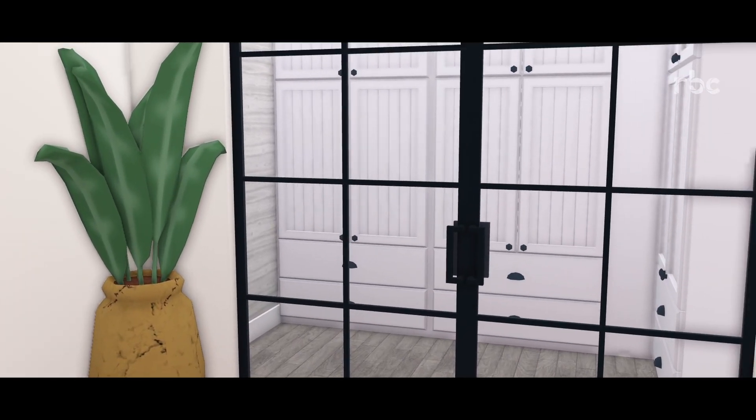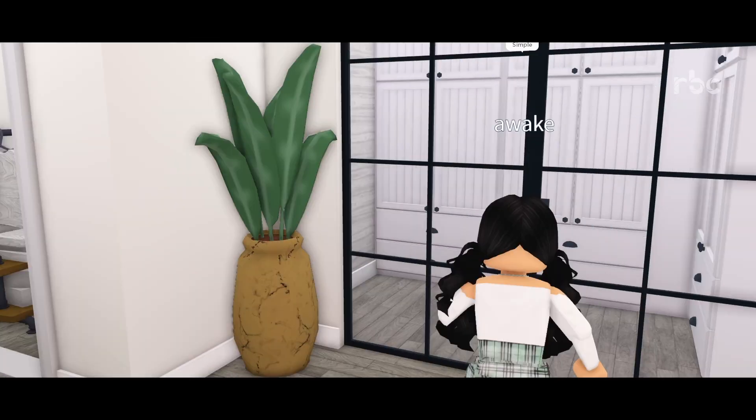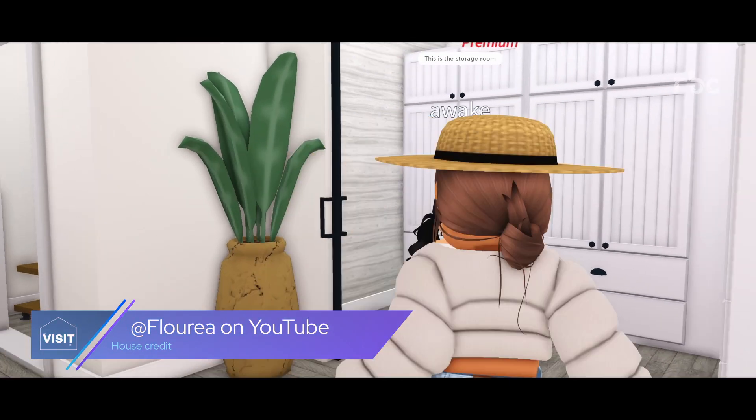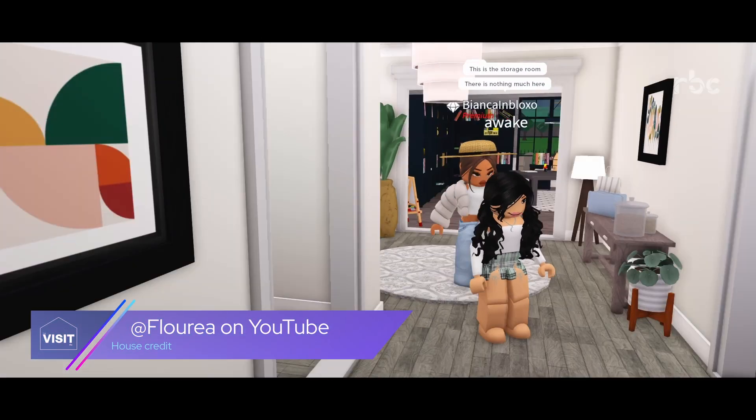So over here is the entryway. This is simple and basic. I love that. This is the storage room — nothing much here. Follow me into here.